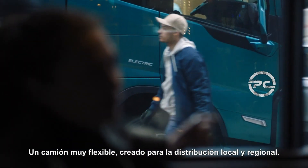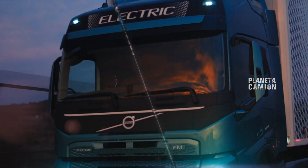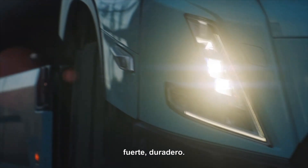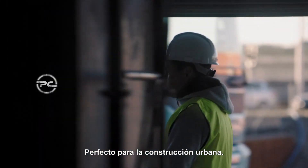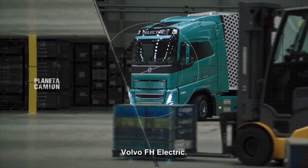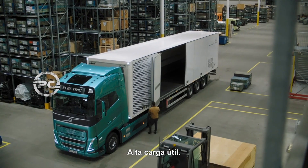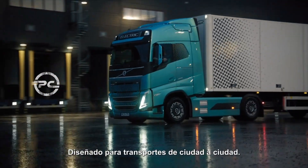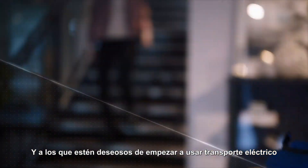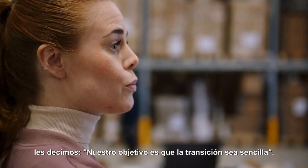Meet the Volvo FM Electric — a highly flexible truck built for local and regional distribution. The Volvo FMX Electric: strong, durable, less noise, perfectly suited for urban construction. The Volvo FH Electric: high payload, excellent comfort, designed for city-to-city transports.